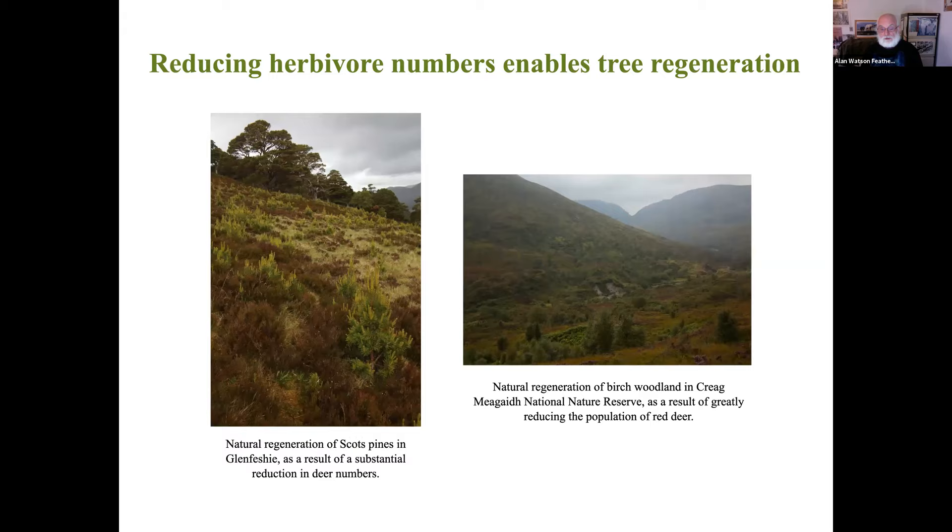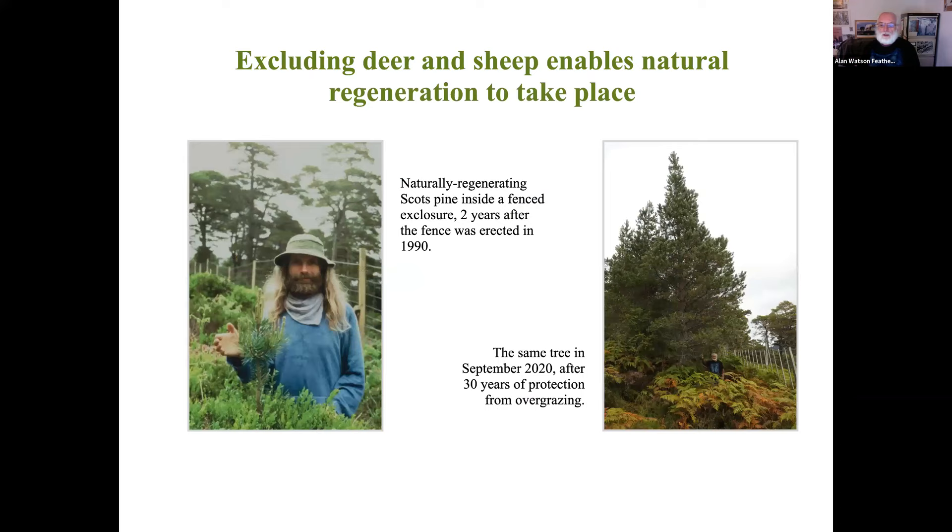Reducing herbivore numbers is the critical step to getting vegetation recovery - taking sheep off the land and culling deer significantly. On the left, Glen Feshy, a privately owned estate where the owner has drastically reduced deer numbers. All the young pines you see there are growing spontaneously from seeds from the old trees in the background - nothing has been planted. And on the right, Craig Meggie National Nature Reserve, owned by NatureScot, the Scottish Government Conservation Agency. They've done a similar thing, reducing deer numbers significantly, and they've got tremendous regeneration of birch-dominated woodland. That's the best way to do it - reduce the population of herbivores and let nature take its own course.